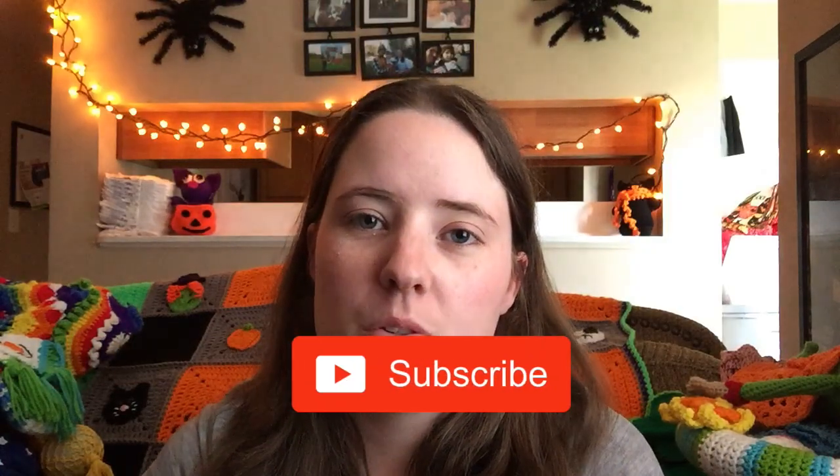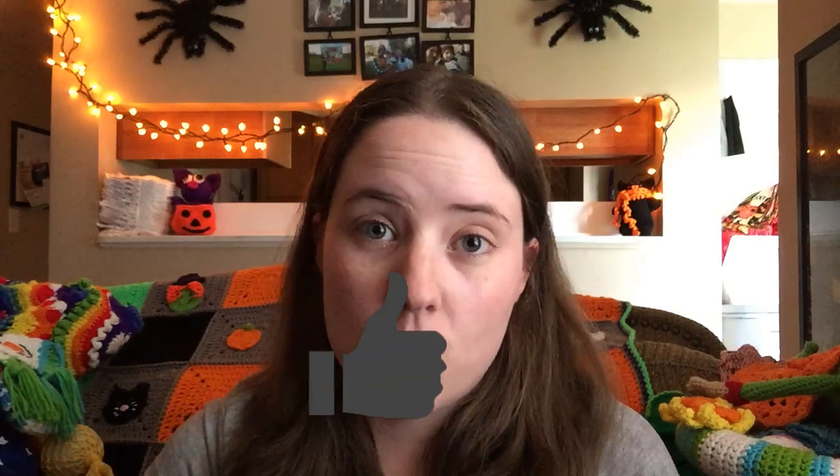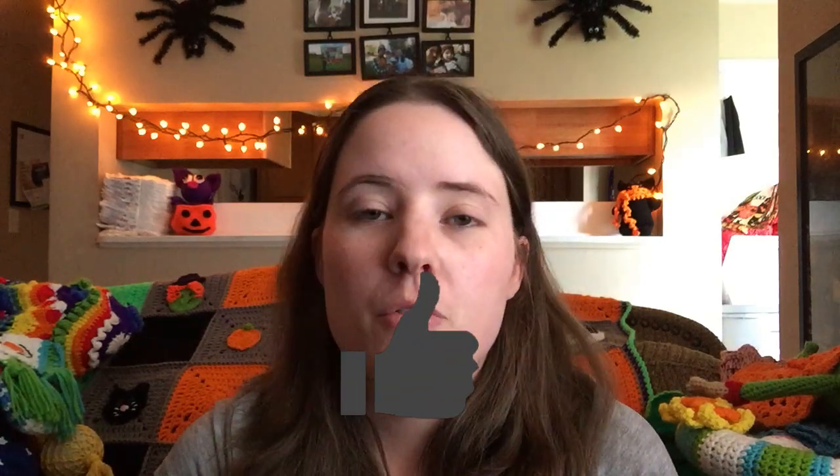Hey guys, welcome back. I thought it'd be fun to do another update for the fair, just showing you another look at the items that I won and the ribbons that I won for them, and then the items that I didn't place in. I thought it'd be neat because it would give you ideas for your future fairs, or even for me to look back on to see what I placed in so I can have an idea of what to make for next year. I have all my winners over here and all my non-placers over there.